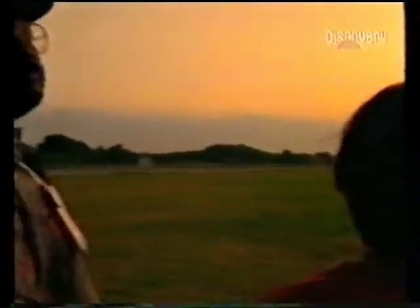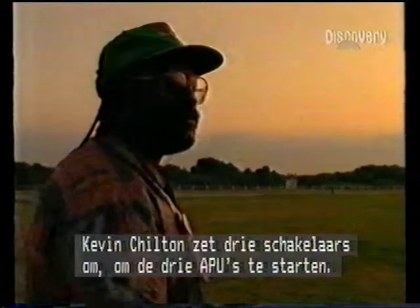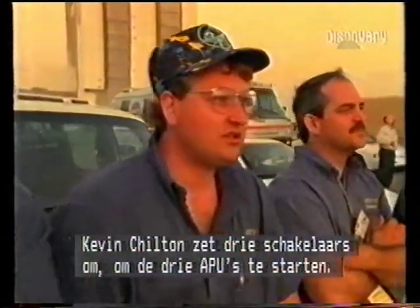T-minus five minutes. TLSS go for APU start. TLT OTC perform APU start. Work in space — in work. Kevin Chilton now flipping three switches in the cockpit to start each of the three APUs.